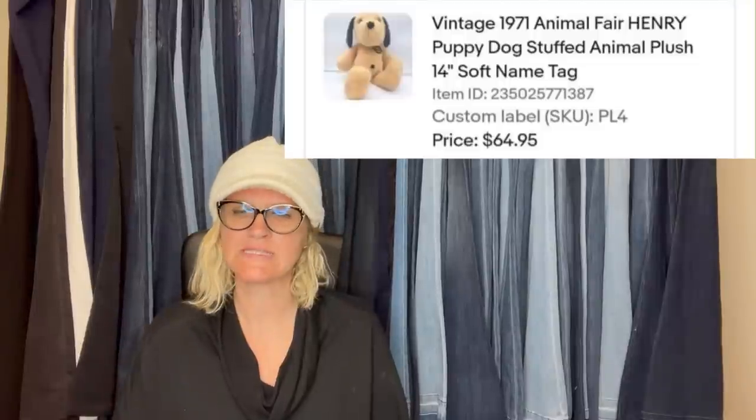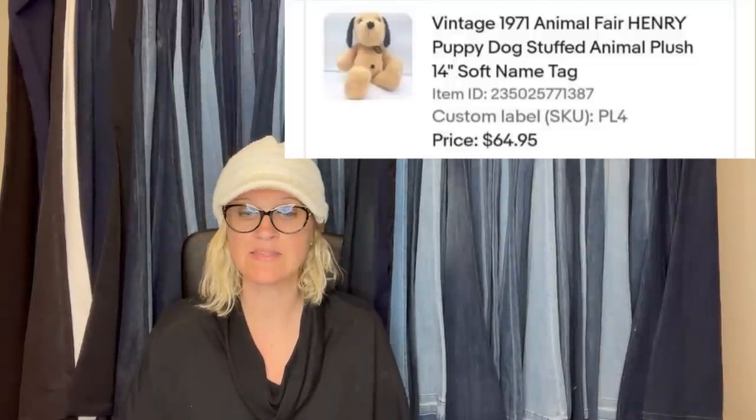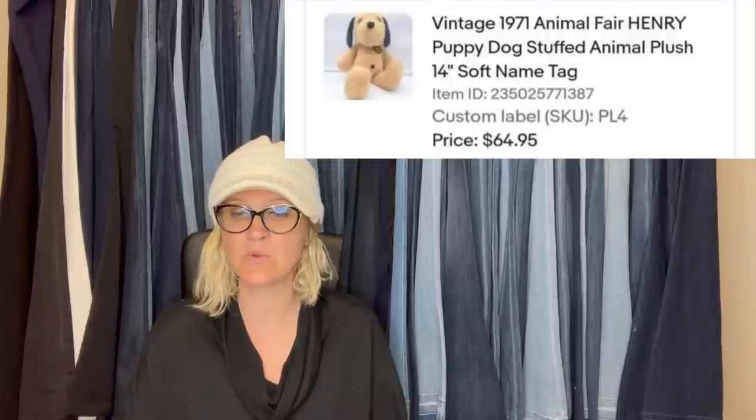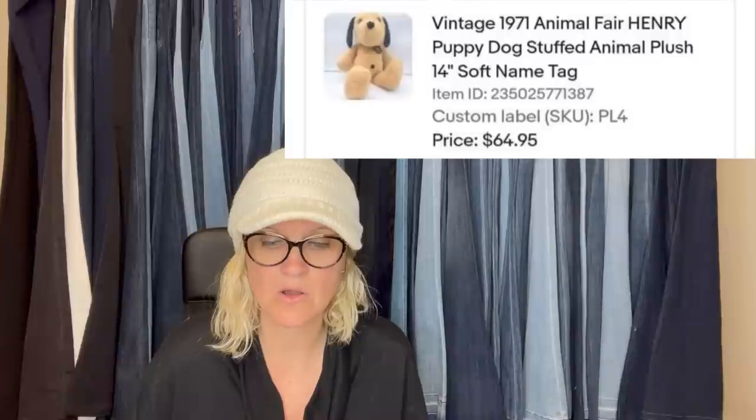Bought at the Goodwill Bins for $0.43 and sold for full asking price of $64.95 in three hours — I think I may have underpriced it, but it was my quickest sale to date. It is a vintage 1971 Animal Fair Henry Puppy Dog stuffed animal plush with soft name tag.